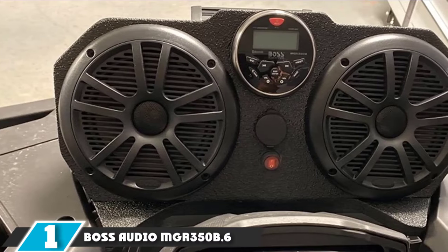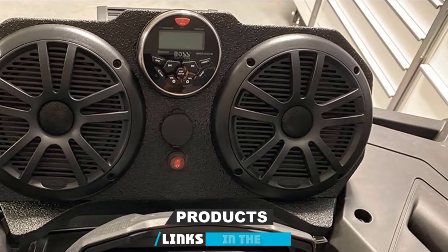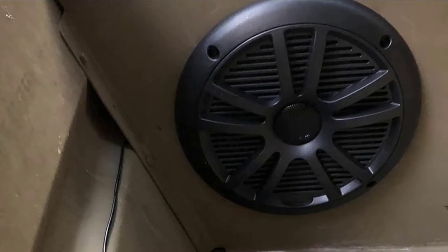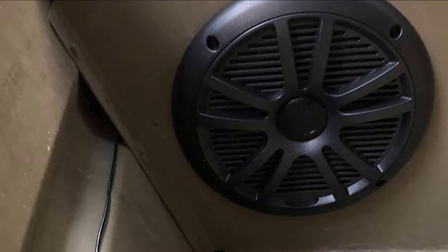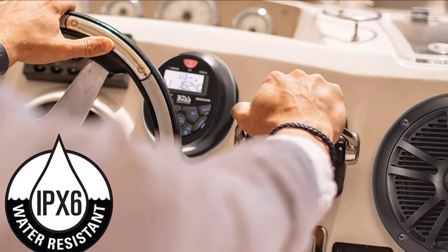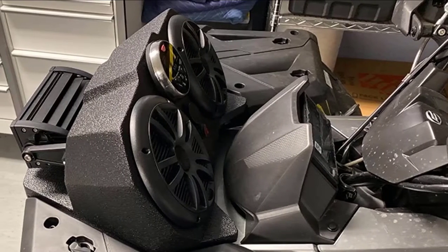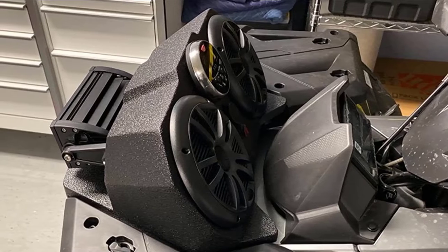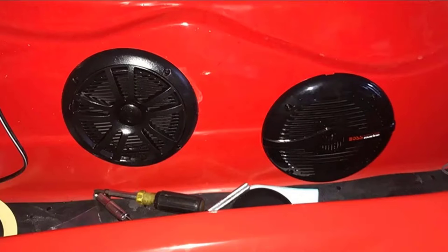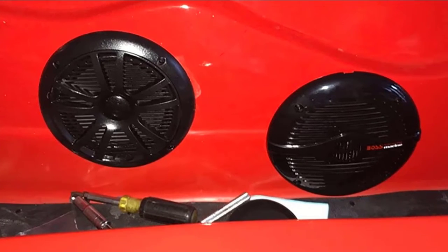At the first position of our list, we have the Boss Audio NGR350B-6. This is a gauge-sized marine stereo head unit. The Boss unit comes with a very generous 3-year warranty, and that speaks volumes about the confidence the manufacturer has in this product. The Boss Audio NGR350B-6 comes in a package that includes a pair of speakers, and this unit boasts a healthy IPX6 rating, so it'll take most of the abuse the sea can throw at it. Connectivity is excellent on this model, and you get Bluetooth built in as standard.